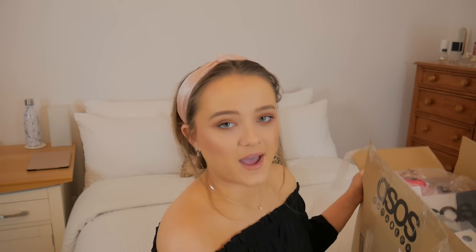So here is the box. I'm just going to bring it over here — it's so heavy because there are shoes in there. I've just opened it up now with some scissors and I'm really excited.